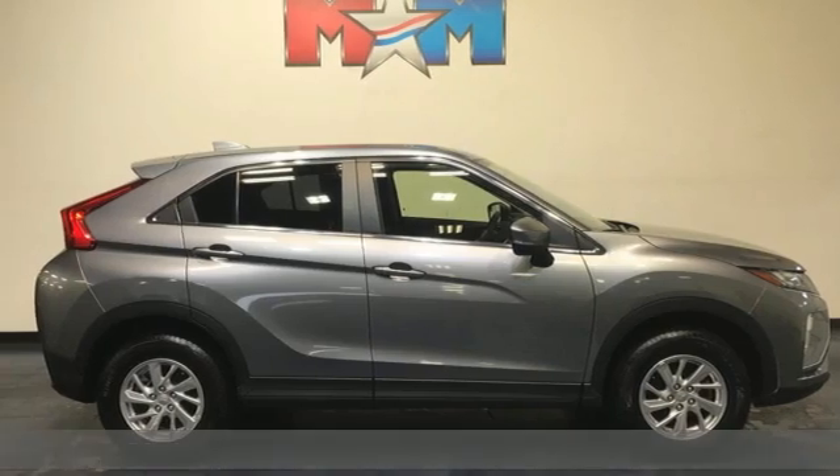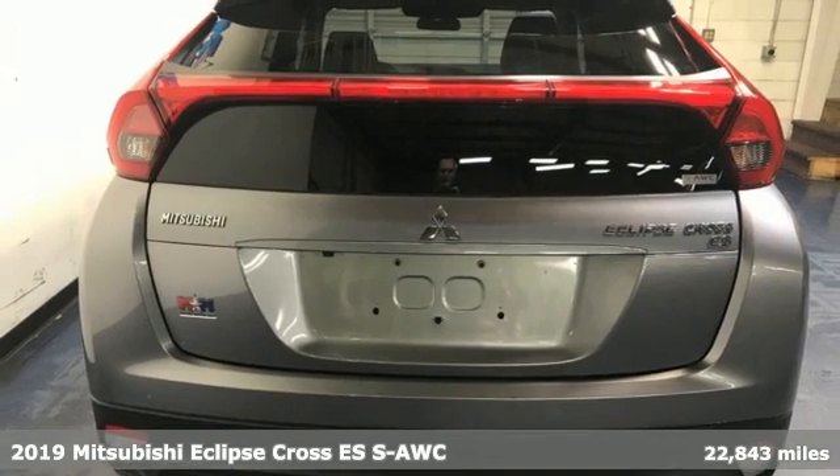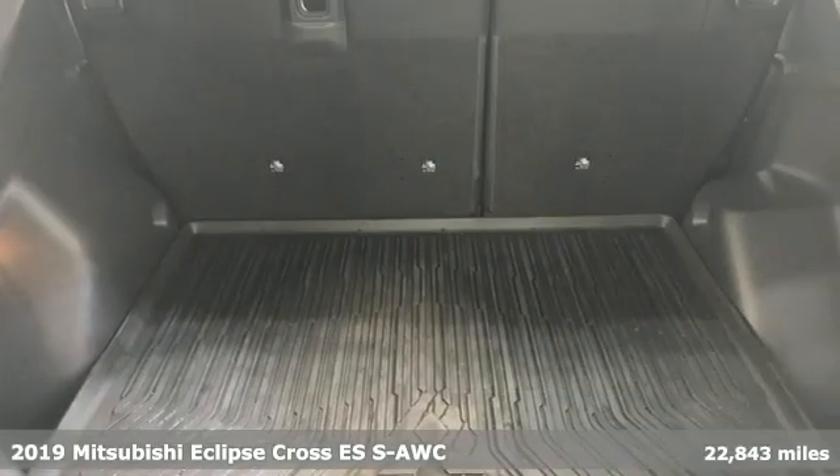It's a 2019 Mitsubishi Eclipse Cross. Striking, strong, stimulating. Now is the time to get into this Eclipse Cross.